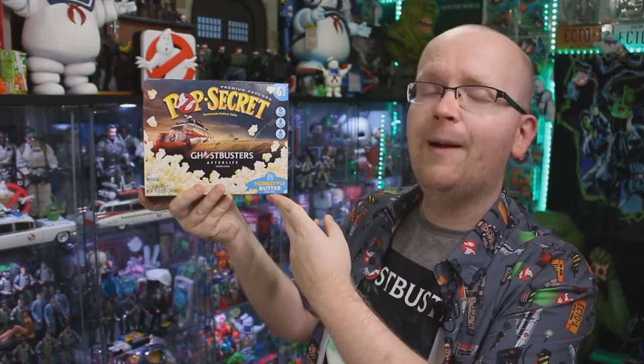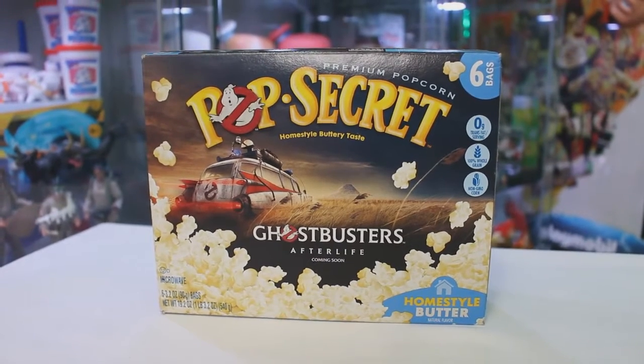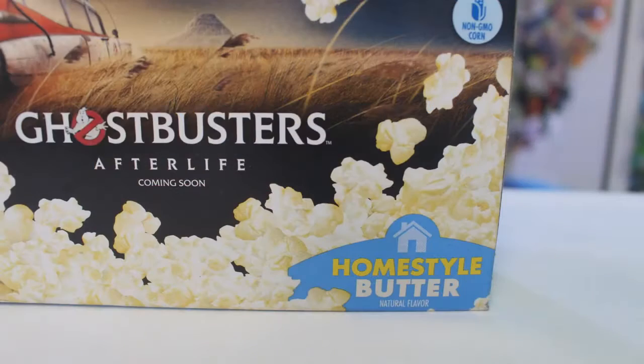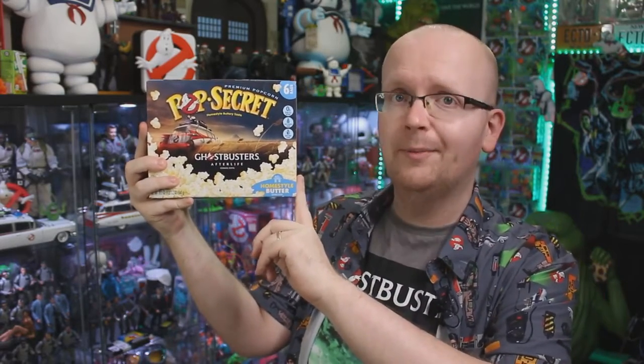There was another little goodie inside that box and it is a package of Pop Secret Popcorn — more importantly, the Ghostbusters Afterlife branded Pop Secret Popcorn box. This is an item we talked about on Ghostbusters News about a month or so ago, and I'm pretty sure you can only find these boxes in the United States. And once again, I'm located up here in Canada. The connection to Ghostbusters Afterlife is just the box — you're not getting slime green popcorn or marshmallow flavored popcorn, all you're getting is delicious homestyle butter. So Money Mike, thank you for that bar of soap and also this box of Ghostbusters Afterlife branded Pop Secret Popcorn.